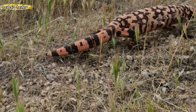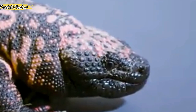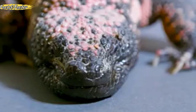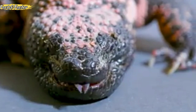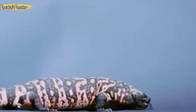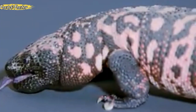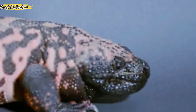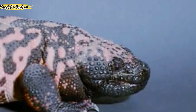The Gila monster is a species of venomous lizard native to the southwestern United States and the northwestern Mexican state of Sonora. It is a heavy, slow-moving reptile up to 56 centimeters (22 inches) long, and it is the only venomous lizard native to the United States. Its venomous close relatives, the four beaded lizards — all former subspecies of Heloderma horridum — inhabit Mexico and Guatemala.